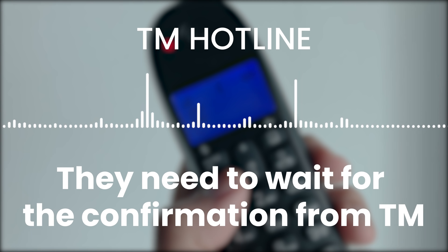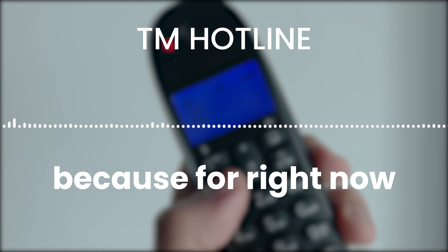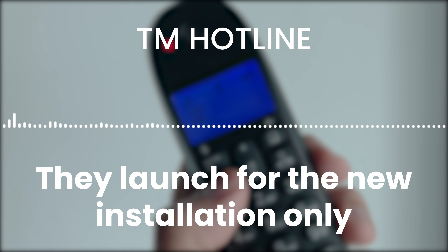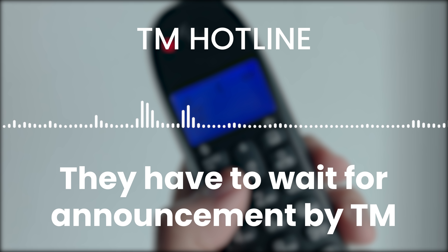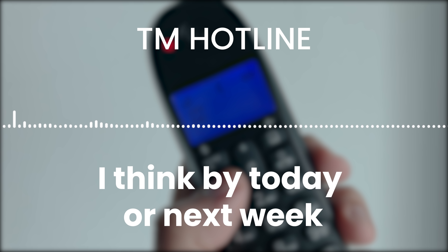So we reached out to TM and here's what we got. They need to wait for confirmation from TM because for right now, they launched for new installations only. For existing customers who want to upgrade or downgrade, they have to wait for another announcement by TM — possibly by today or next week.